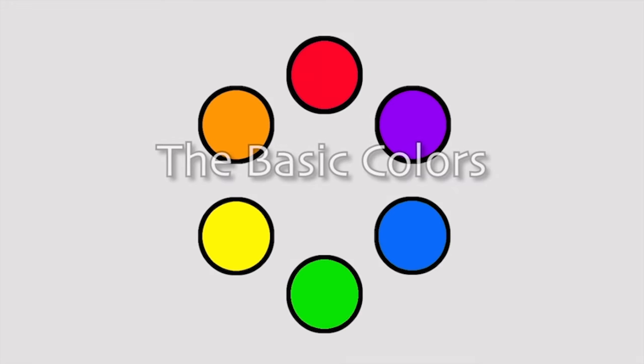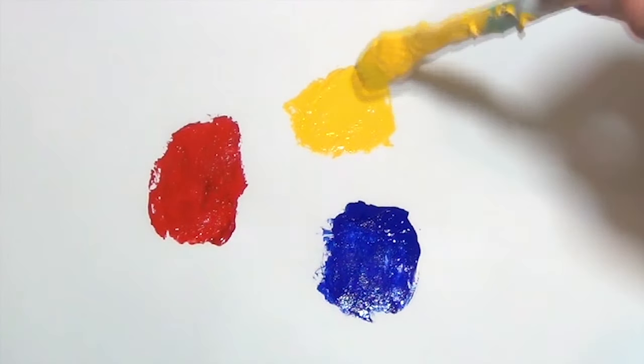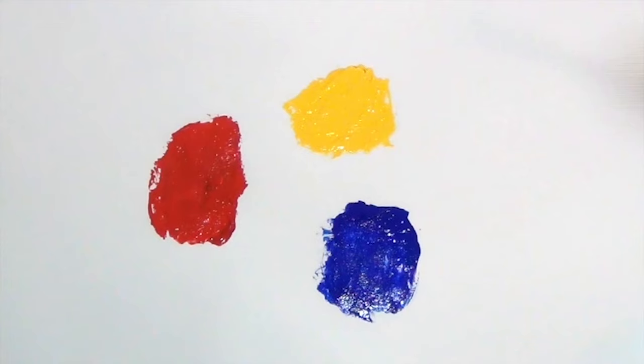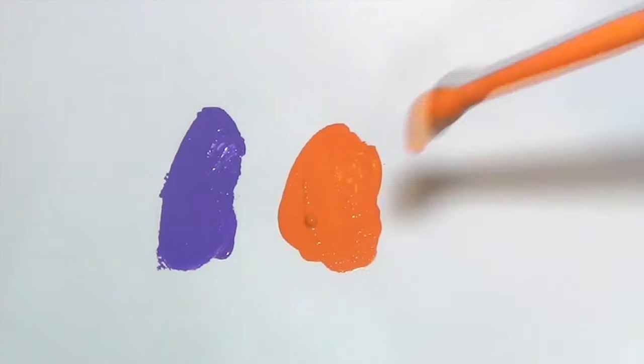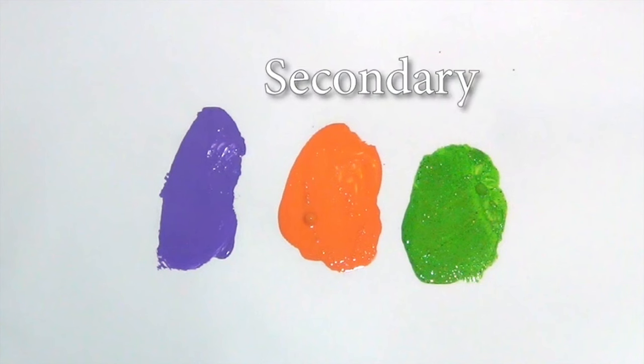Red, yellow, and blue are considered the primary colors. They're the essential building blocks of our paintings. From them, the other colors can be mixed, but they can't be mixed using the other colors. The other colors — the second three colors of the color wheel — are called the secondary colors. These three colors describe a part of the world that red, blue, and yellow don't.